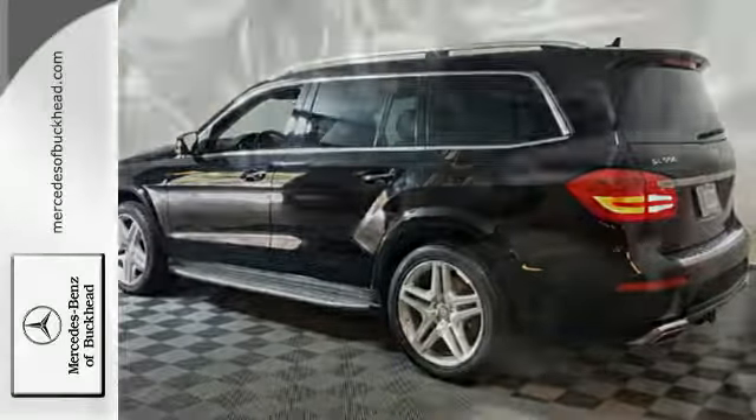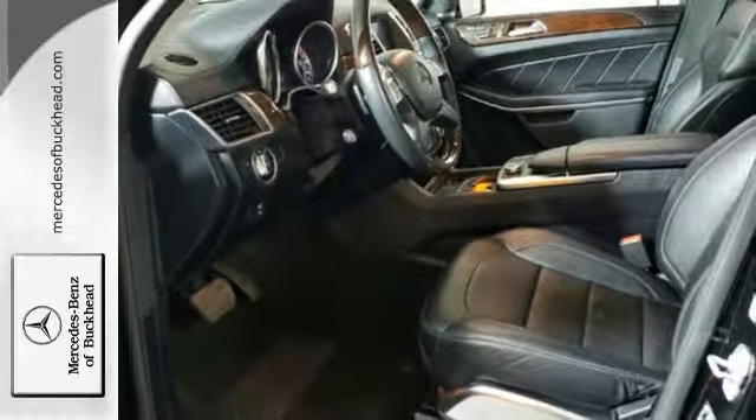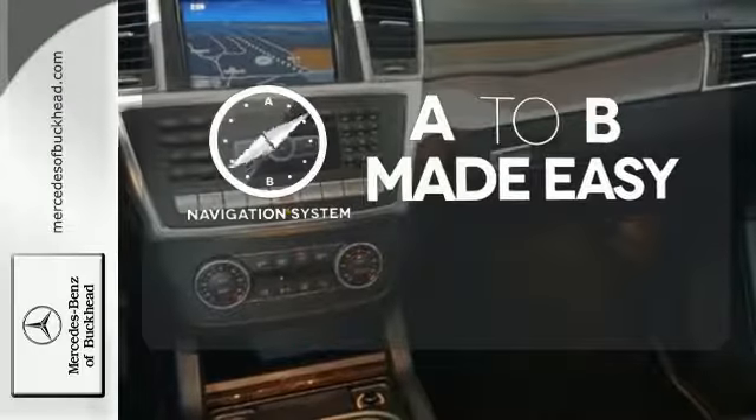A smooth, controlled ride is aided by a seven-speed automatic transmission, four-wheel independent suspension, and 4MATIC all-wheel drive. Never feel lost again with the navigation system.